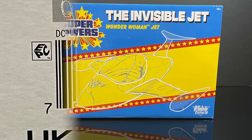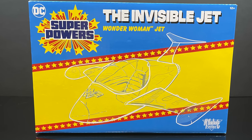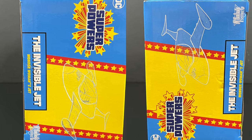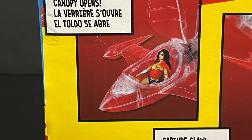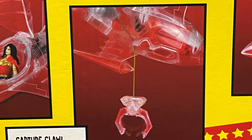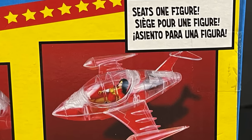They're available everywhere now, even on Amazon — I'll put links down in the description below. Same thing with the Invisible Jet — Wonder Woman's Invisible Jet. No joke, I remember when they revealed this people thought it was a joke. Well, hopefully there is an invisible jet somewhere in this box. Like the Batmobile, it's got functionality — the canopy pops open just like the bat plane. And of course Superman's boxing glove ship, it's got a capture claw and seats one figure.